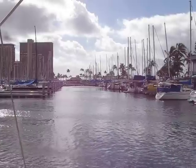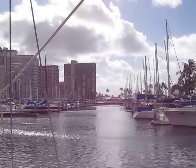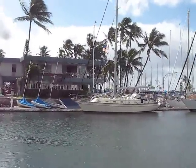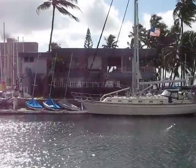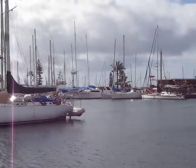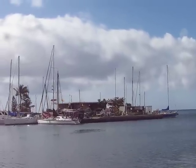Down there at the end of that dock — which is our dock — is the harbor office, and then there's the Hilton, or I guess that's the Hilton right there, that tall one. Anyway, here's the Yacht Club. There's a market in there and a coin-operated laundry — here's the market and the laundry.